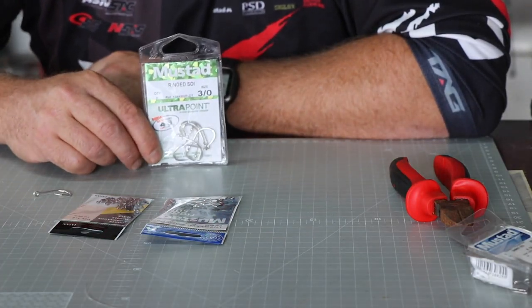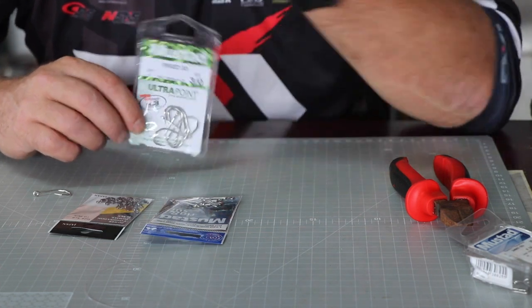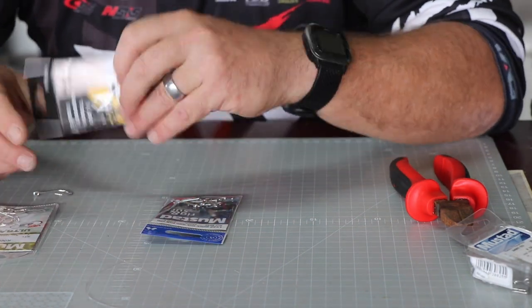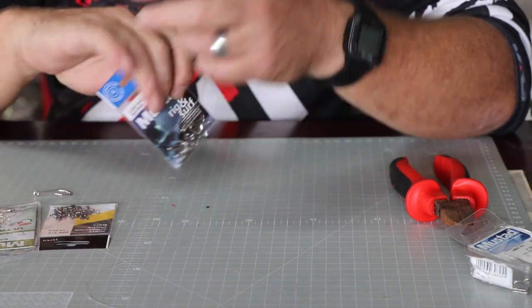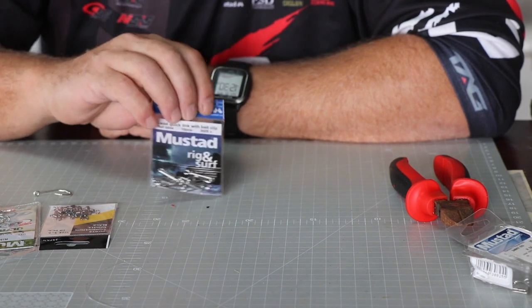So we're going to start this trace today. What I'm going to use is the Ring Swivel size 30 — you can go up to a four, but 30 for the sizes I referred to. Then the 5/6 combi power swivels, that's what I use.